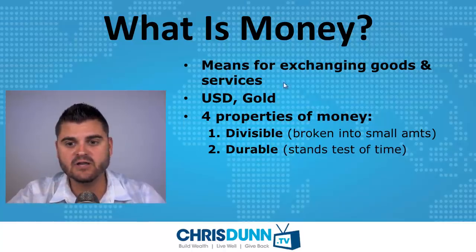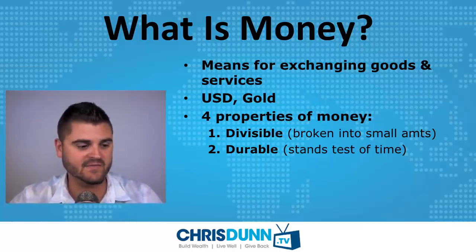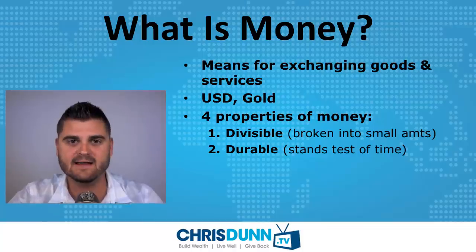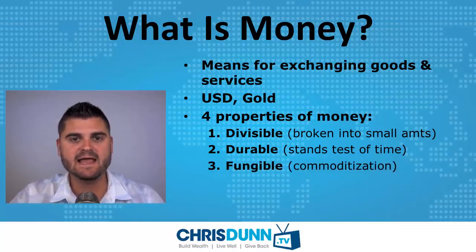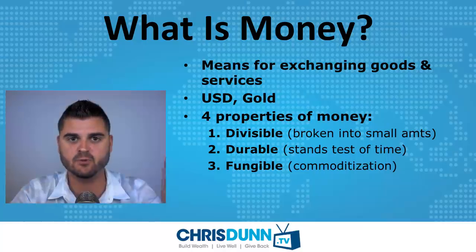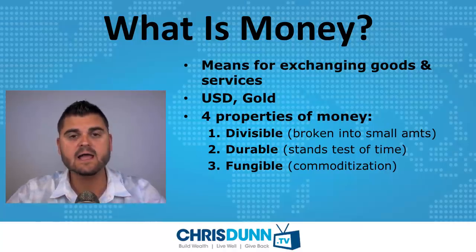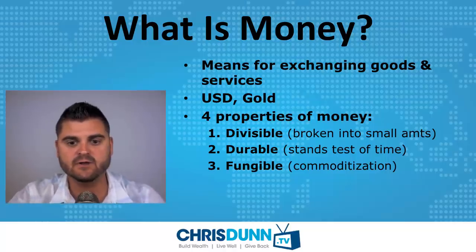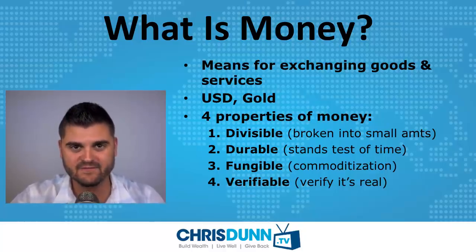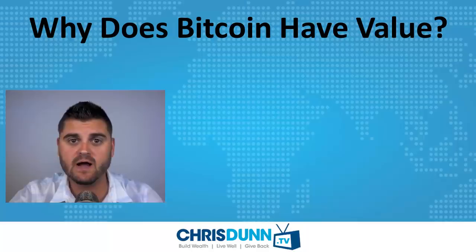Number three, it needs to be fungible — basically like a commodity. One US dollar is equal to the value of another US dollar; they're interchangeable. Kind of like on the futures markets where people trade oranges, coffee, oil, or gold — each unit is equal to another unit. Number four, it needs to be verifiable — you need a way to verify that it's real and not counterfeit. Bitcoin does a very good job of answering those four properties of money. Let's look at some other ways there's actually value derived from Bitcoin.